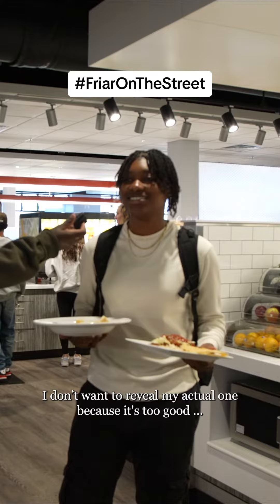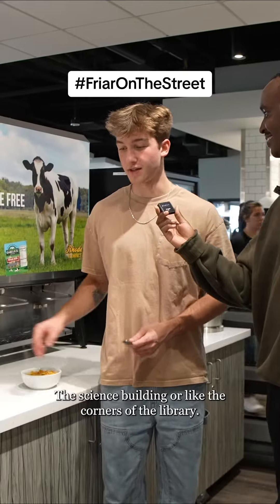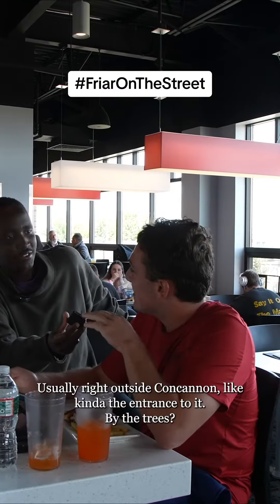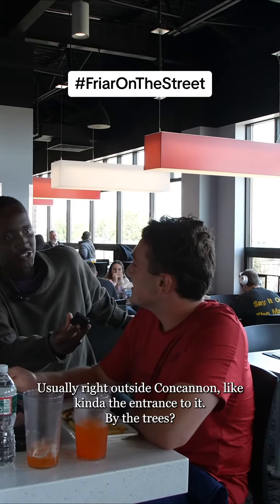I don't want to reveal my actual one because it's too good, but Ryan. The science building or like the corners of the library? Usually right outside Concannon, like the entrance to it, by the trees? Yeah.